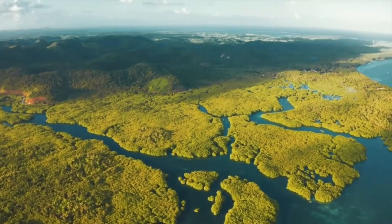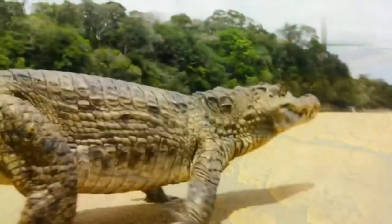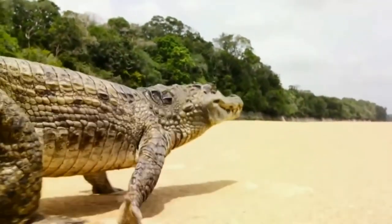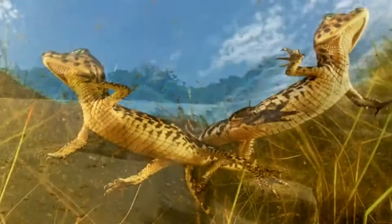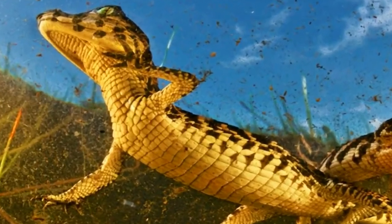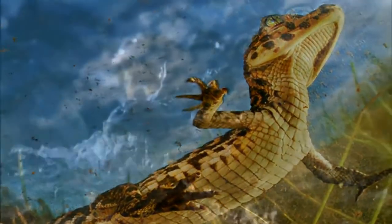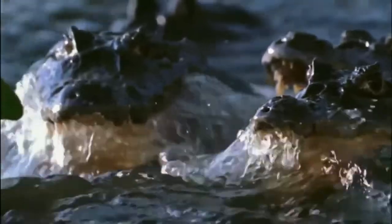The black caiman is a bright representative of the alligator family. This species is considered the largest of the family and the second largest in South America. The body size of males ranges from 2.8 to 4.3 meters, and some representatives reach 5 meters in length. Average weight is in the region of 300 kilograms. There are 76 large teeth in the mouth.